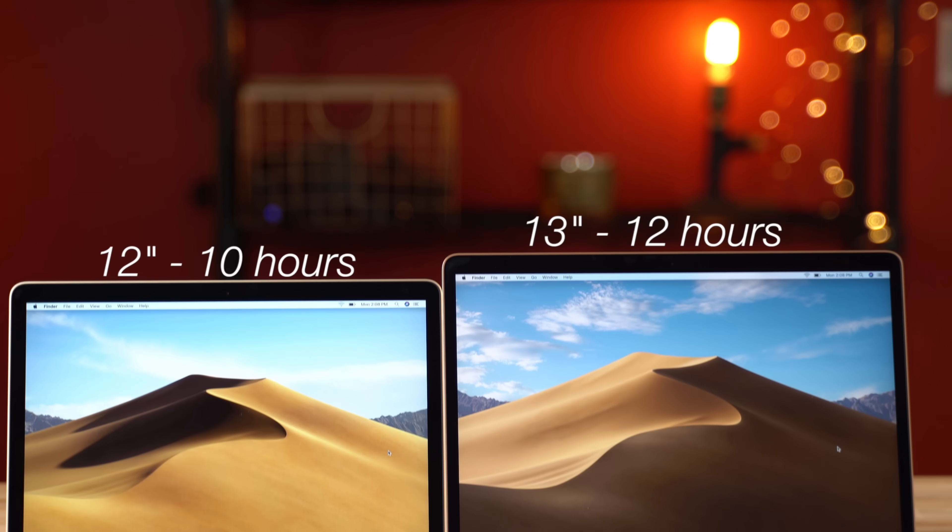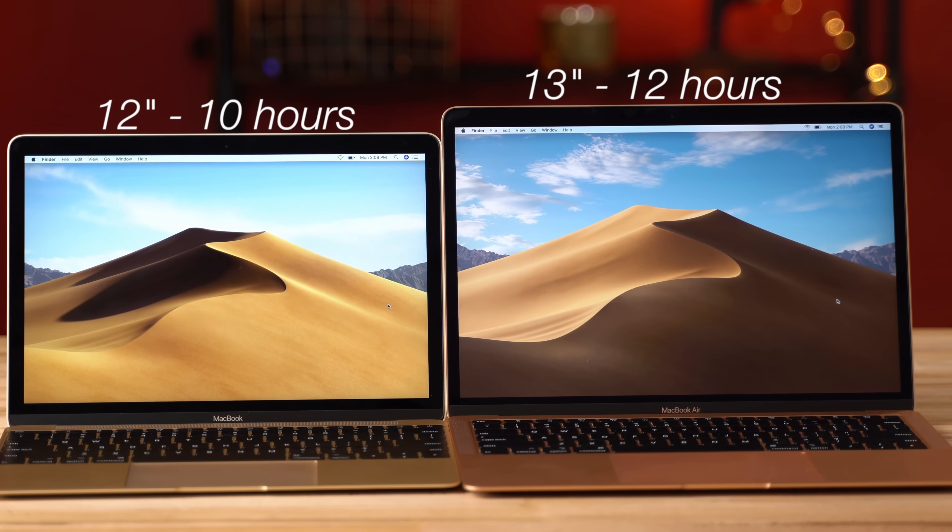In terms of battery life, the Air will get you 12 hours compared to only 10 on the 12-inch MacBook, due to its larger battery size.